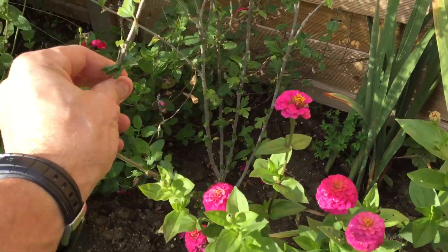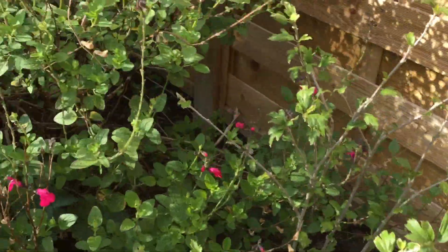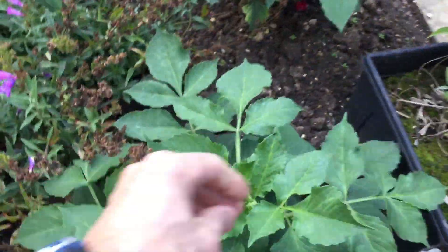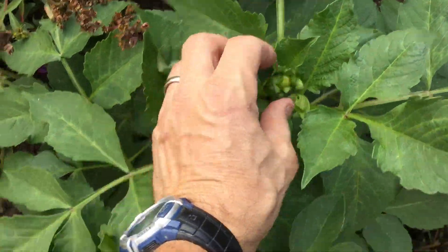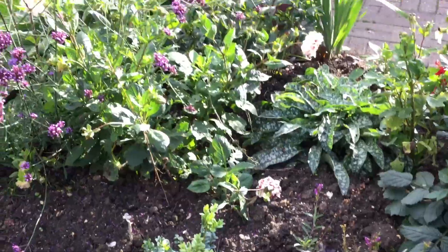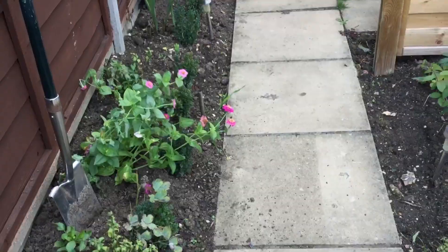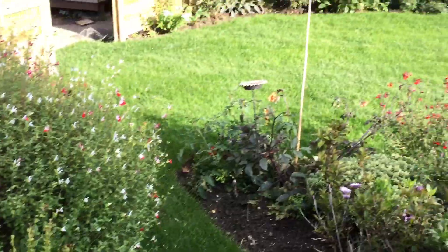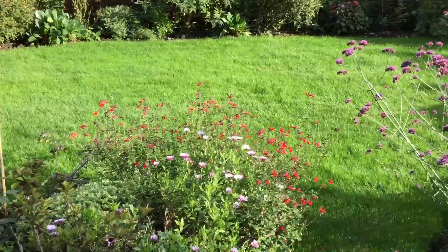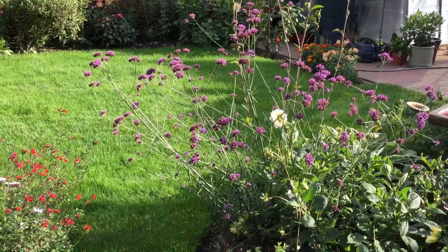This doesn't flower a second year running — this has not flowered. Does anybody know why they don't flower? That one's got flowers coming as well now — look, I need to cut these back. Right, thanks for watching. I better go and cut this lawn. See you later.